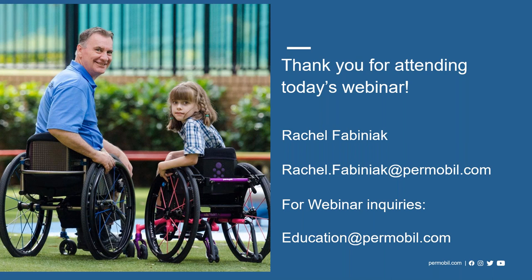Thank you so much, Rachel. That was a wonderful summary on anatomy, physiology, and biomechanics of the shoulder joint and how equipment selection impacts that. We understand that's only part of the story — there are also transfers and additional activities — but hopefully you got a better understanding of how equipment selection and posture can help support healthy upper extremity goals. If we don't get to your question today, we will respond individually in a follow-up email. You can reach Rachel at rachel.fabiniak@permobil.com, and for webinar details, contact education@permobil.com.